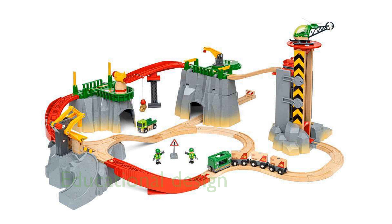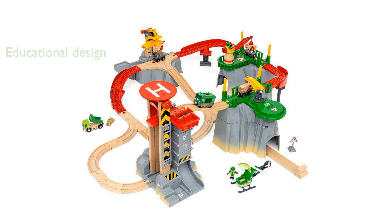The engaging design of the train set encourages real-life-based railway play, enhancing children's understanding of their environment and fine motor skills. Large, customizable mountain pieces allow for various train set designs, providing endless possibilities for creative play.